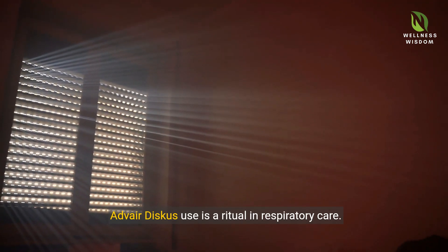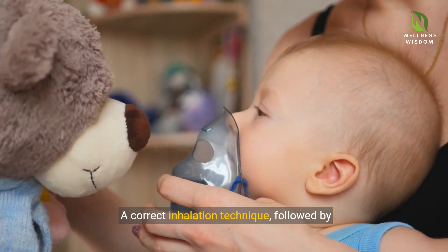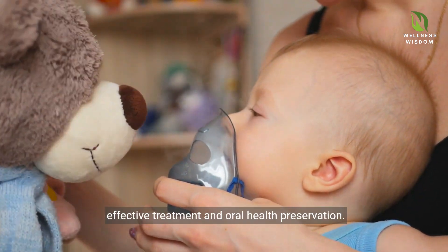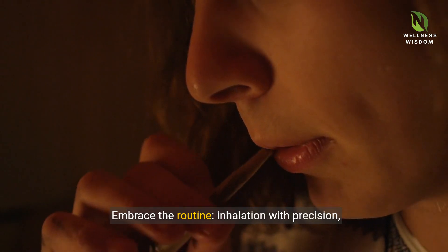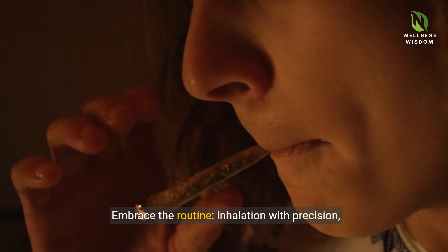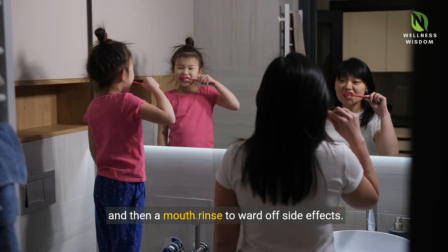Adverdiscus use is a ritual in respiratory care. A correct inhalation technique, followed by essential mouth rinsing, forms a cornerstone of effective treatment and oral health preservation. Embrace the routine: inhalation with precision, holding the medication, slow release, and then a mouth rinse to ward off side effects.